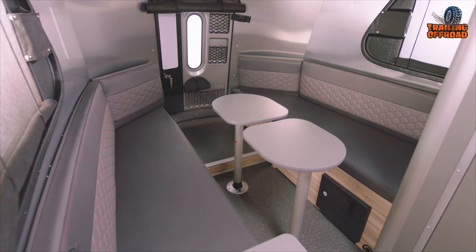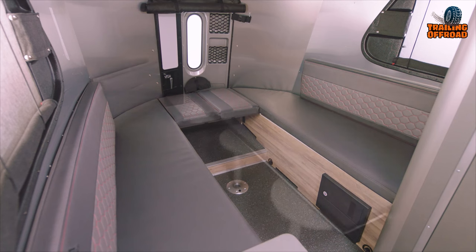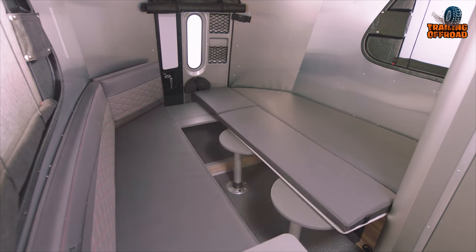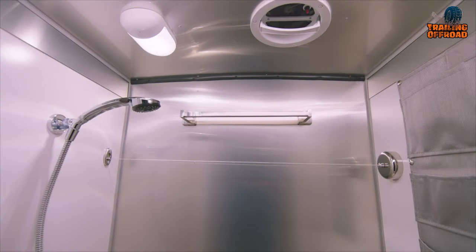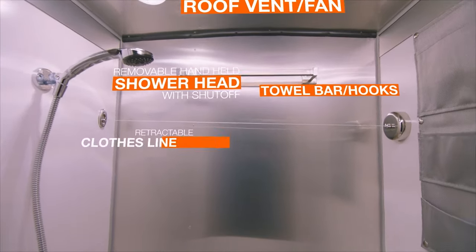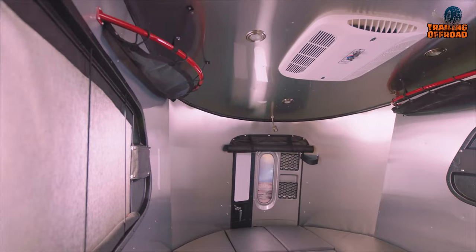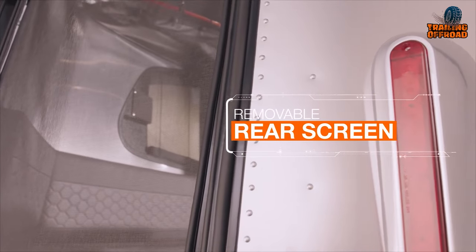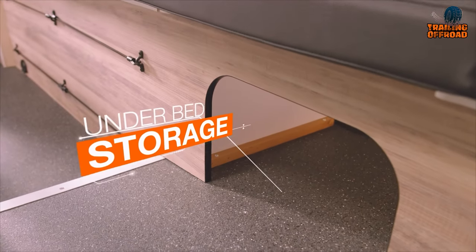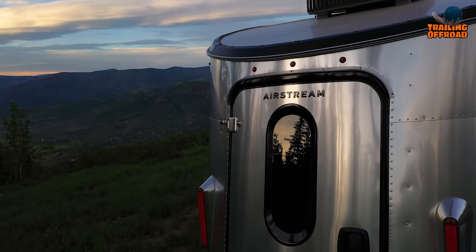You have the option to choose from two different floor plans, ensuring you can configure the perfect setup to suit your preferences. From choosing different equipment packages to adding personal touches through customization, you have the flexibility to configure your perfect Basecamp that aligns with your specific needs and preferences.